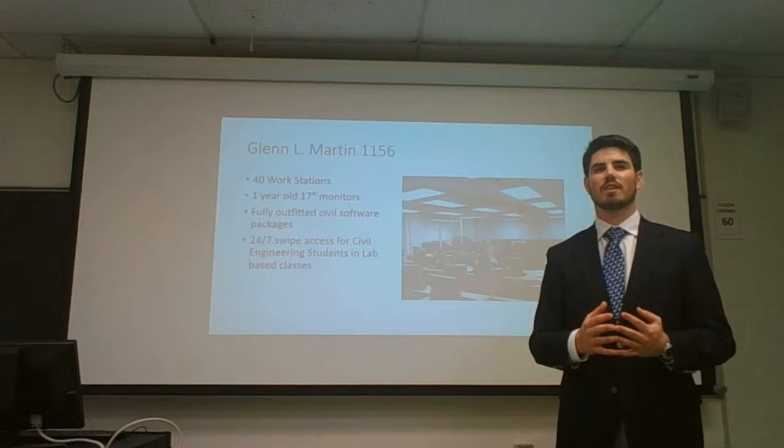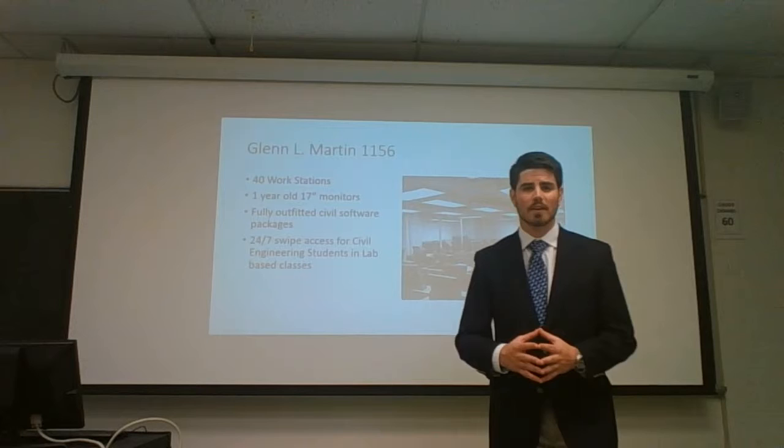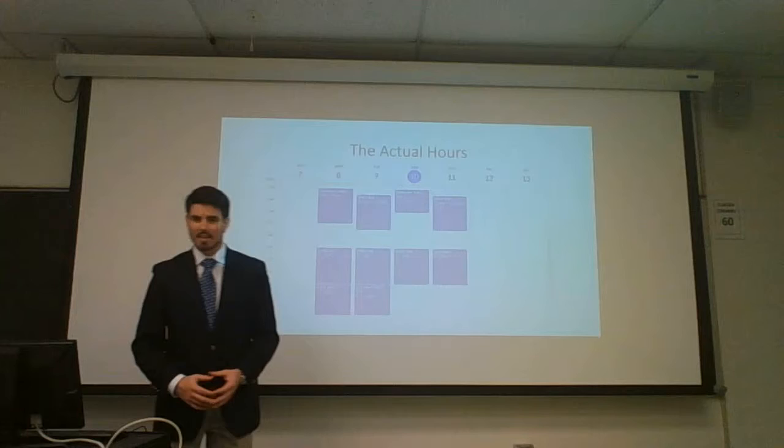I'm talking everything that a student here would need to complete any project or any assignment that they're given. However, the issue is the schedule for room 1156.